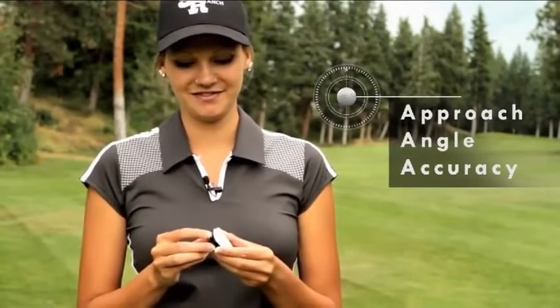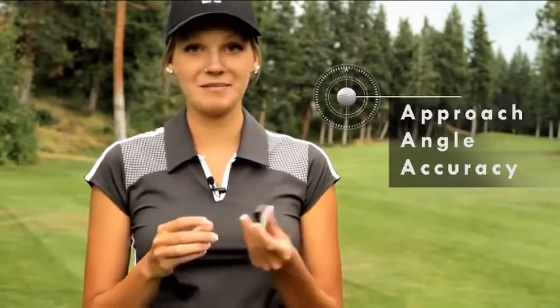One, two, three, four, five, six. Plus this hat clip so it fits perfectly on my hat.